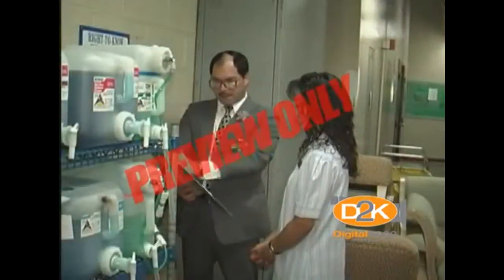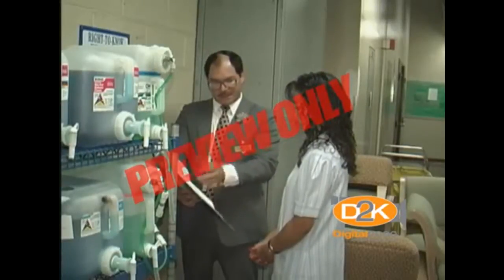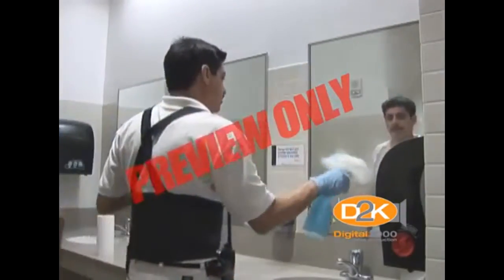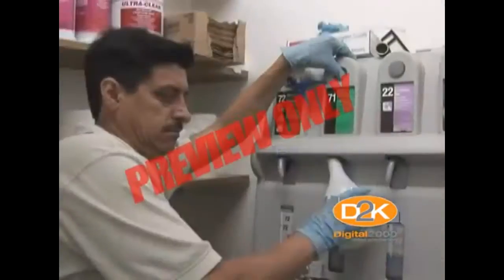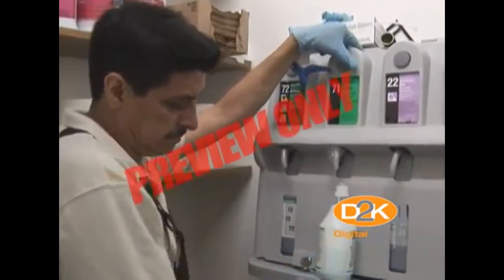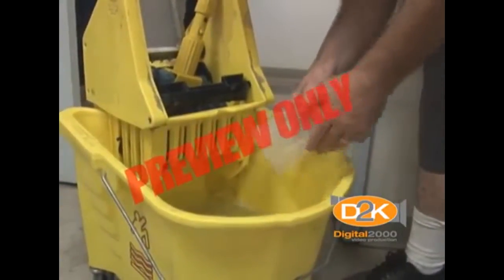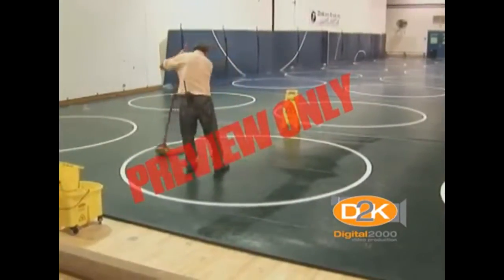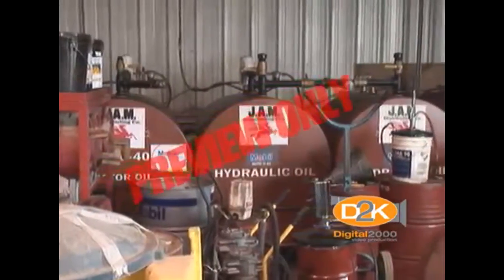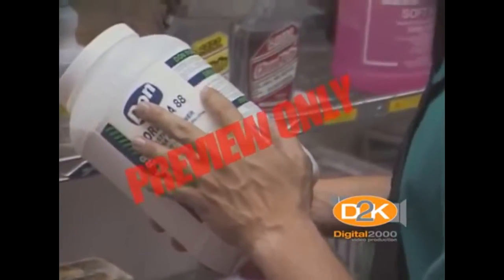This program is called Hazard Communications — Your Right to Know. More importantly, it's your need to know. You already have an understanding of the chemicals you use at home and work, and you should be aware that some chemicals can be hazardous if used improperly. Treat all chemicals as potential physical and health hazards — maybe they are, maybe they aren't, but why take a chance? The point is to treat all chemicals with respect. Read and follow the information printed on the label.